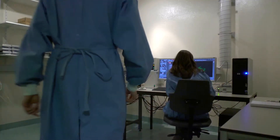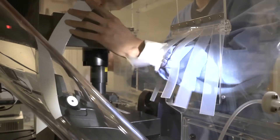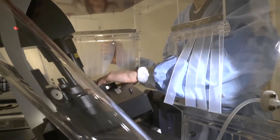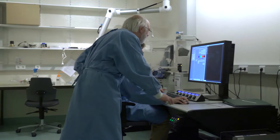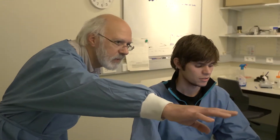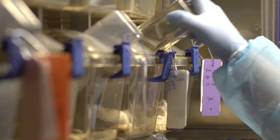The Institute has a whole range of microscopes, from electron microscopes to the most advanced real-time imaging equipment. Most microscopes can be used by researchers themselves, after they receive a short introductory training by one of the operators.